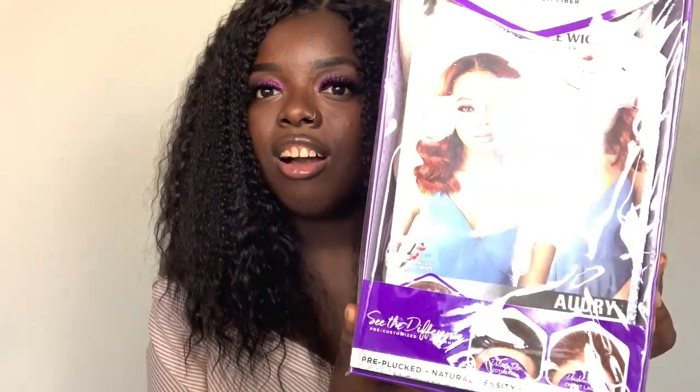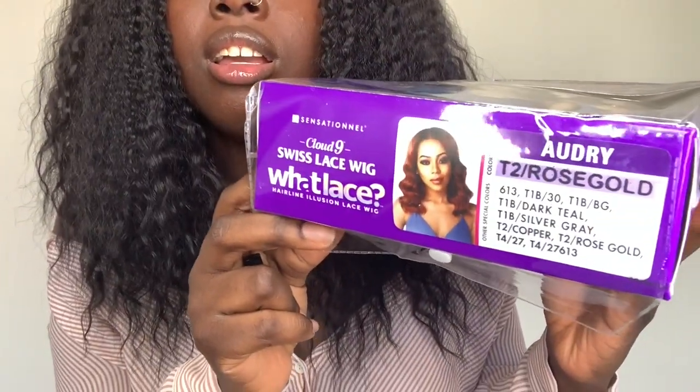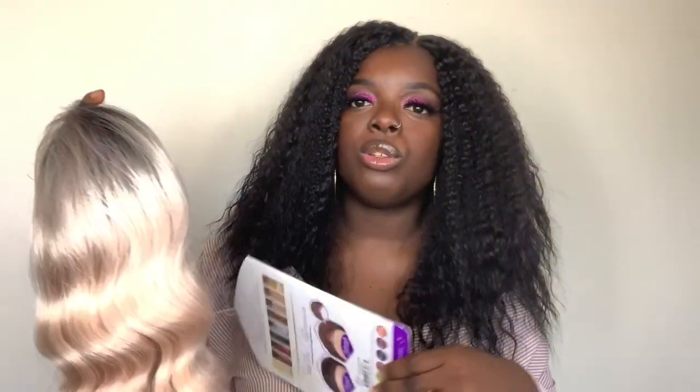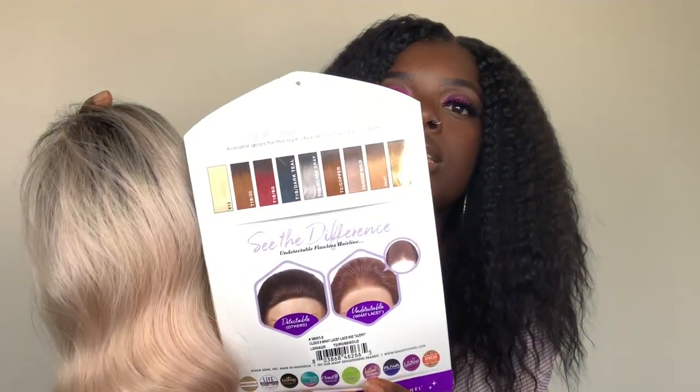A lot of you already know about the What Lace Collection — it became super popular on YouTube due to the fact that it had this really undetectable lace. I have Audrey, and I actually got her in the color T2 Rose Gold. This is the stock card and it shows you all the colors this wig comes in. It also tries to compare and throw a little shade at other people's lace.